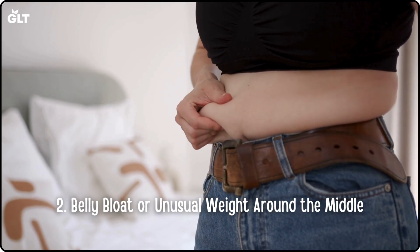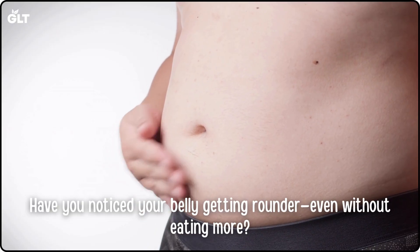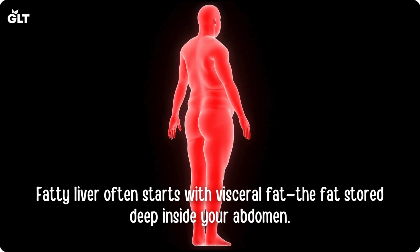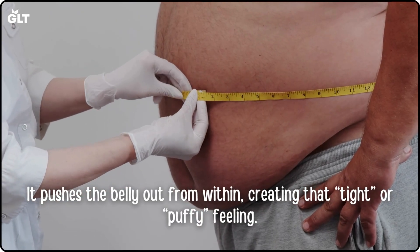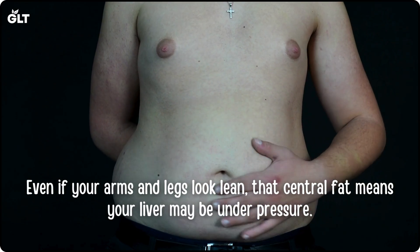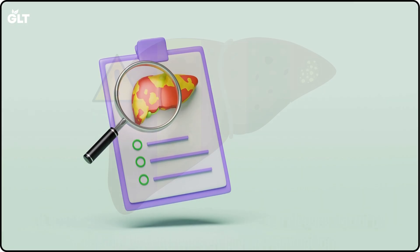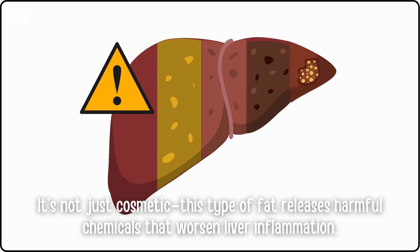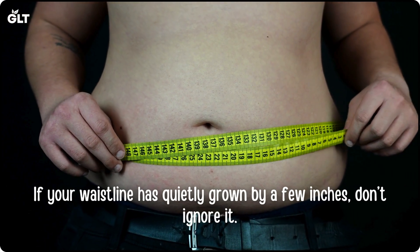Sign 2: Belly bloat or unusual weight around the middle. Have you noticed your belly getting rounder, even without eating more? This is a major red flag. Fatty liver often starts with visceral fat — the fat stored deep inside your abdomen. It pushes the belly out from within, creating that tight or puffy feeling. Even if your arms and legs look lean, that central fat means your liver may be under pressure. Some people call it the liver belly. This type of fat releases harmful chemicals that worsen liver inflammation. If your waistline has quietly grown by a few inches, don't ignore it.